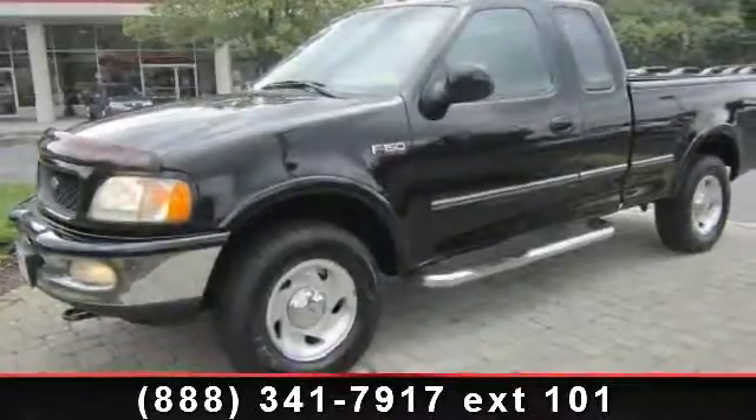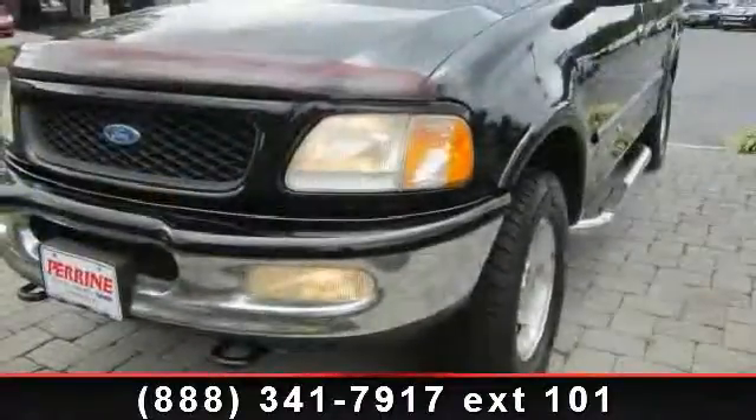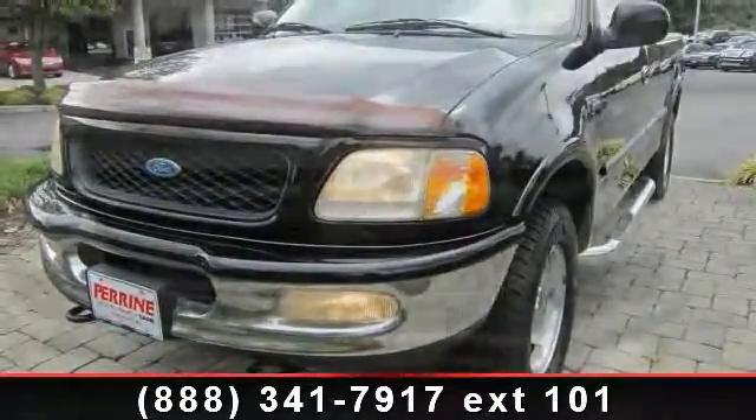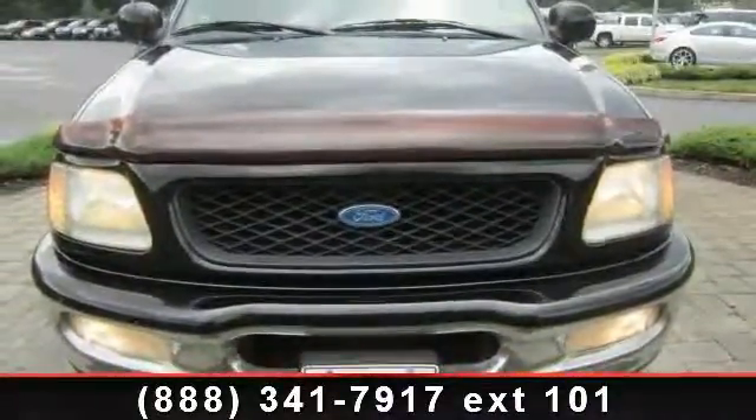Check out this 1997 Ford F-150. This may be the set of wheels you've been looking for. Enjoy these notable features: 5-speed MT, steel wheel, intermittent wipers, power door locks,